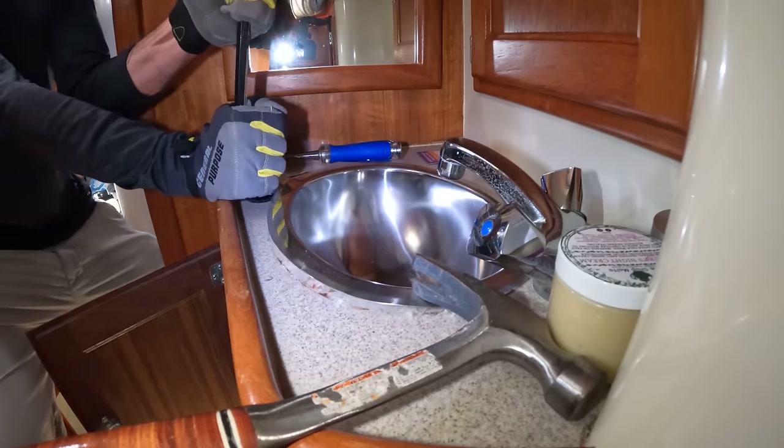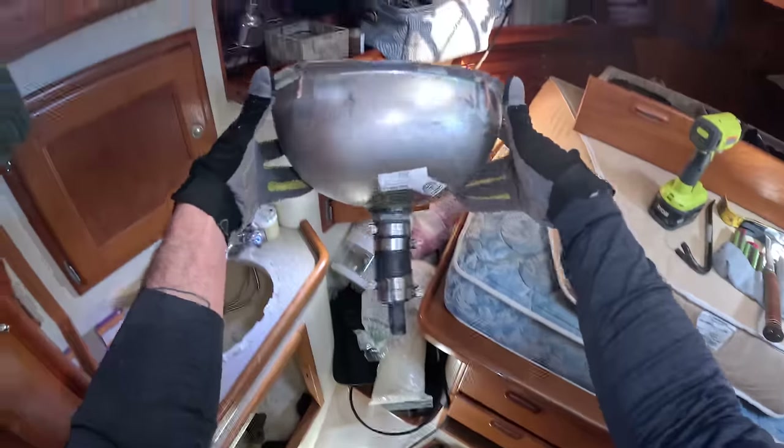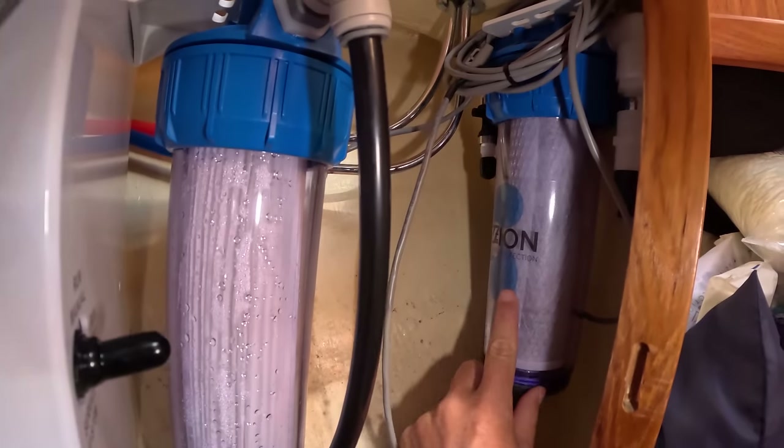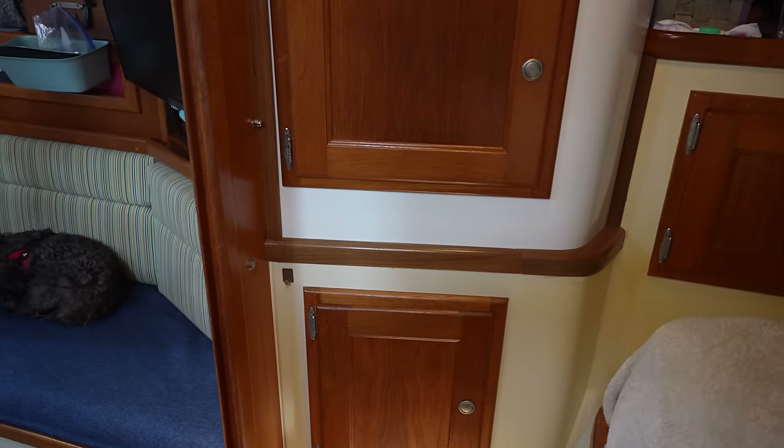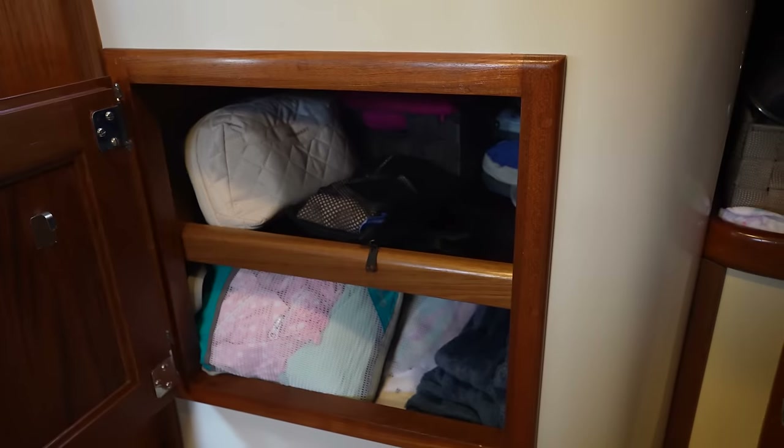We removed the sink that used to be in the V-berth — that's now where we have most of the components for the water maker. That area that used to have a sink is just a totally worthless space, so we decided to hire a carpenter to make a new storage closet there to help with all the stuff we now have because we have a baby. This boat was absolutely perfect for Desiree and me, and once Isabella came into the picture we started having serious storage problems. That storage closet is going to help a lot in keeping Atticus tidier.